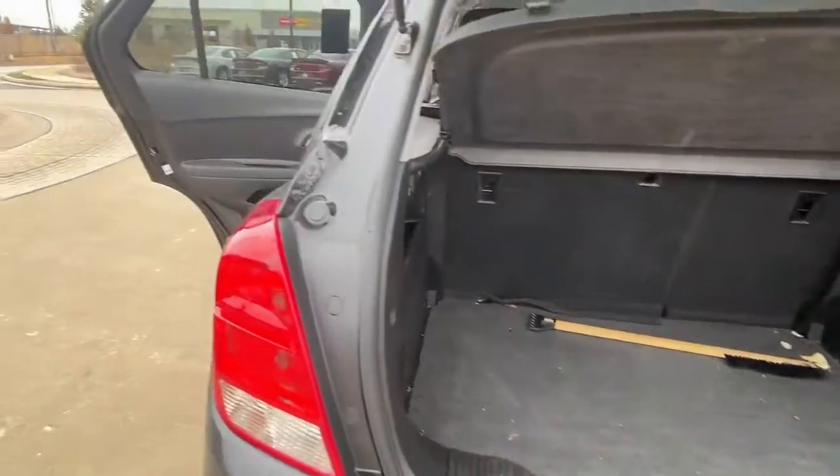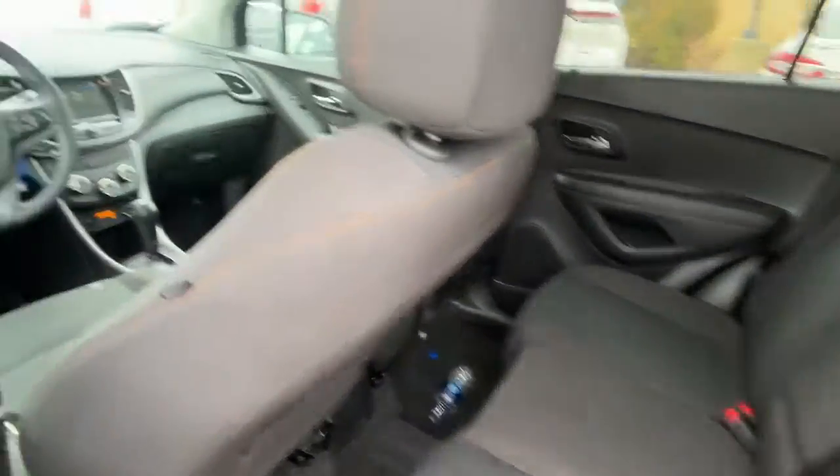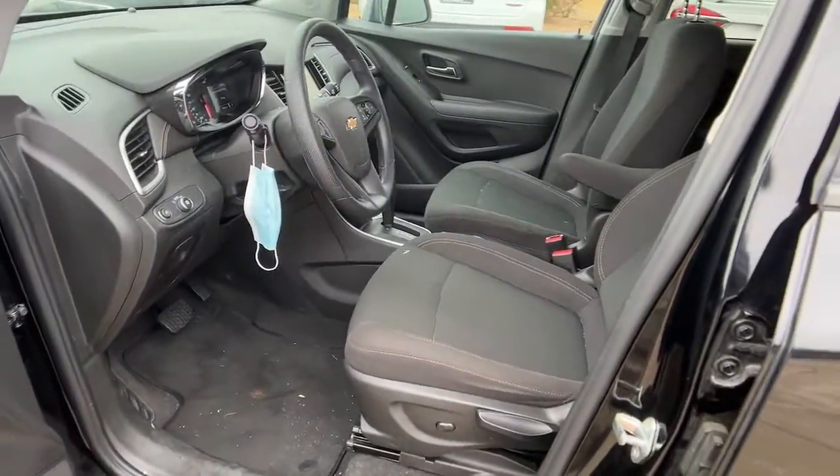The following are some of this vehicle's highlighted options: all-wheel drive, keyless entry, backup camera, four-cylinder engine, and steering wheel audio controls.